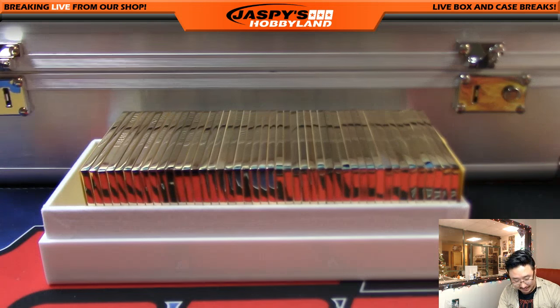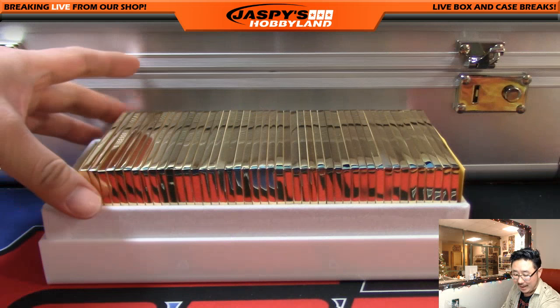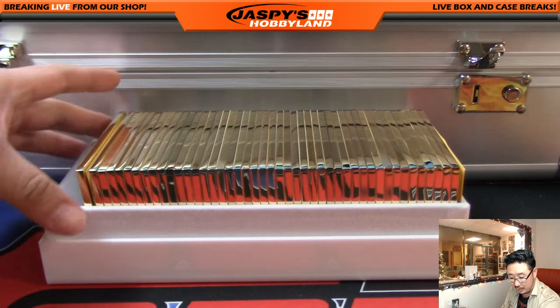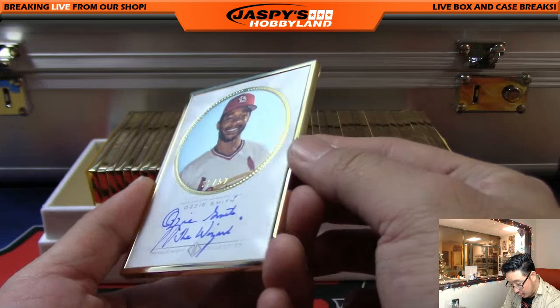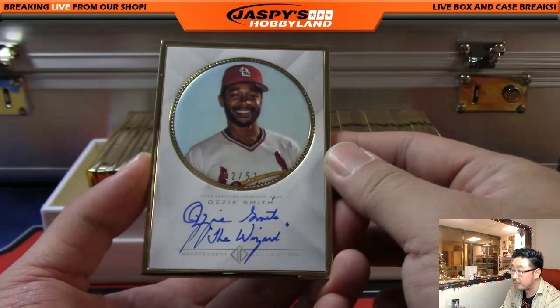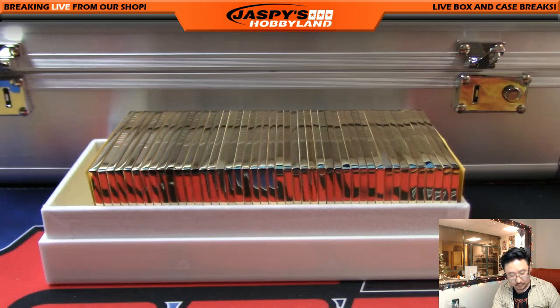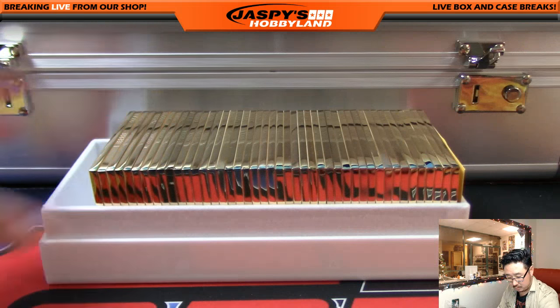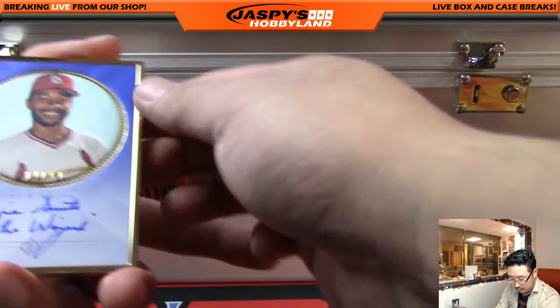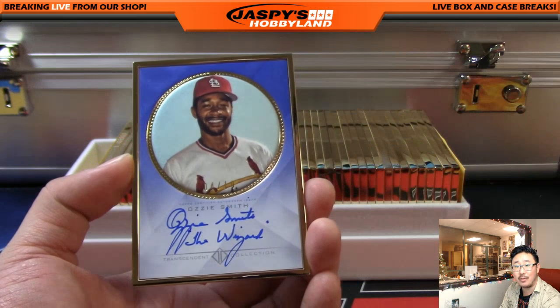They only made 65 of these cases, which is insane. I'm surprised we got through five of these cases - big thanks to everybody who participated in our breaks. There's the Wizard - that's 32 out of 52, Ozzie Smith. Ozzie Smith again, this time four out of 10. Nice low number on the Wizard, beautiful gold frame as well.